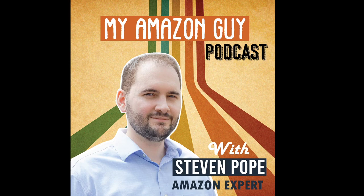Today we'll be talking about photography and what it takes to have good photos. My name is Stephen Pope, and I'm the founder of My Amazon Guy. This is the My Amazon Guy podcast. All right, so now I'm joined by Jeff Delacruz, who's the president of POW Photography, or Products on White Photography. Thanks for joining me, Jeff.